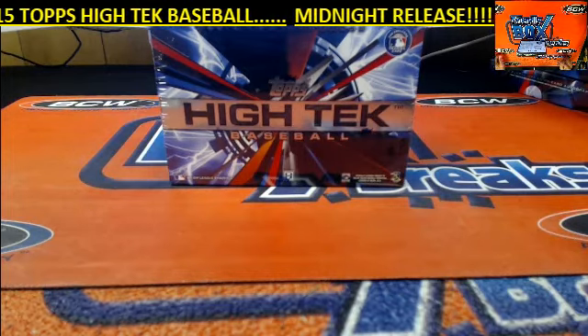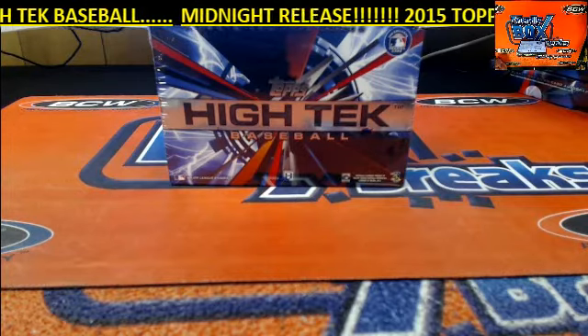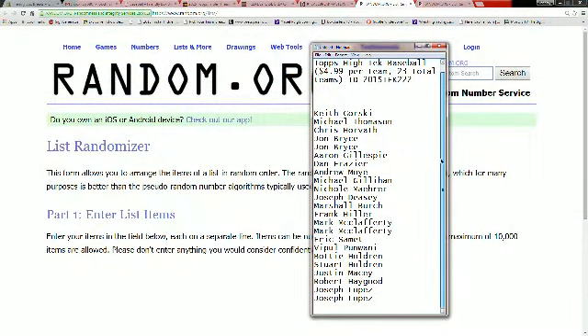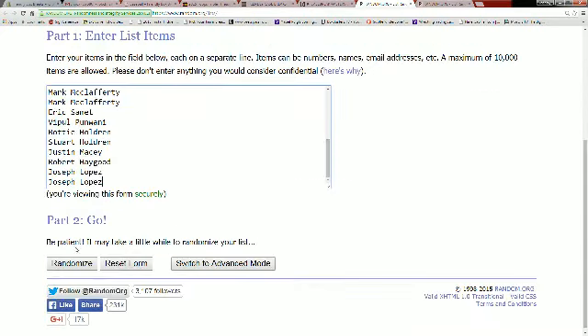This is 2015 Topps High-Tech Baseball, number 222 — the midnight release. Let's go ahead and screen share. We've got Keith G up top and JoLo down at the bottom. Let's take our list of names right now and copy them into random.org — we're going to do seven times through.